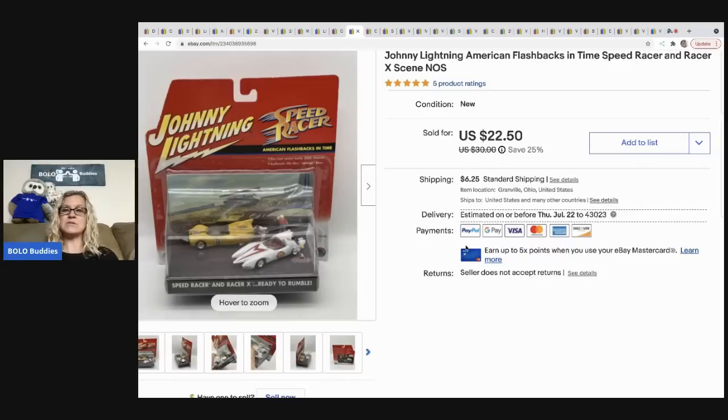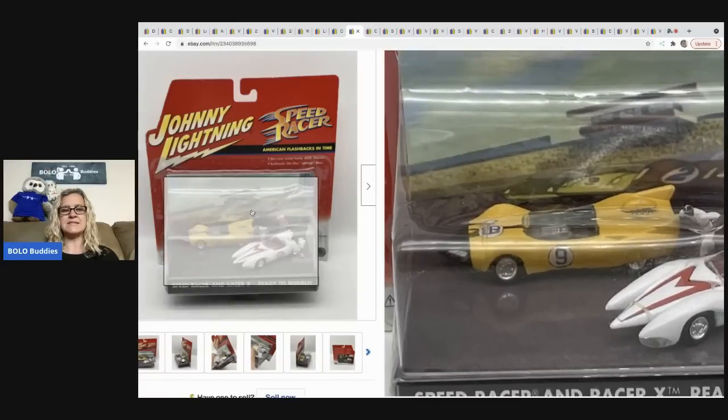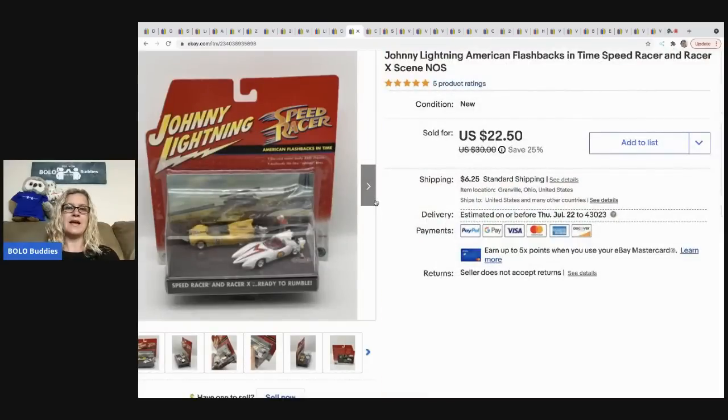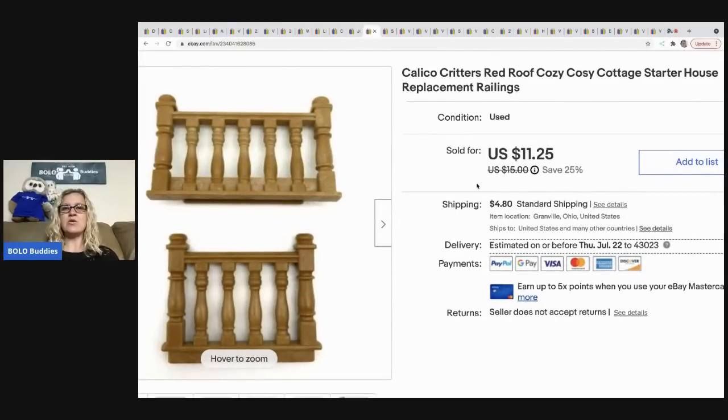I paid five dollars for this at a garage sale and it sold for 22.50, the buyer was all in for 30.99. It's a Johnny Lightning American Flashbacks in Time Speed Racer set — just two little cars and some mini figures, a pretty cool set still in the original packaging. I will pay a little more if it's in the original packaging.